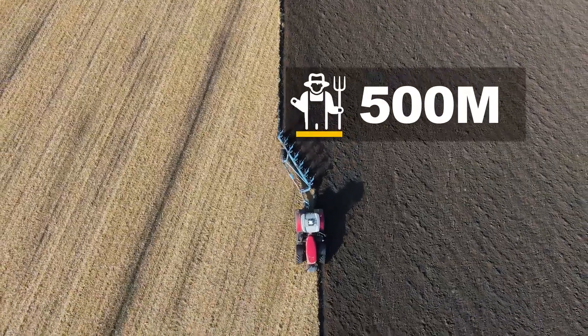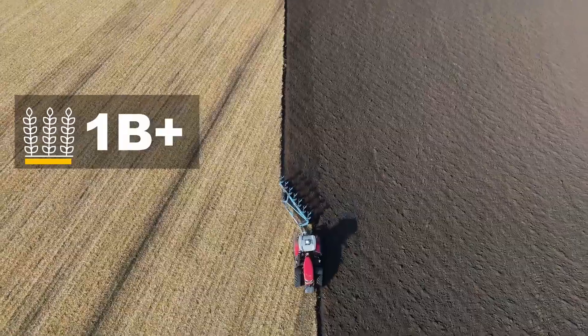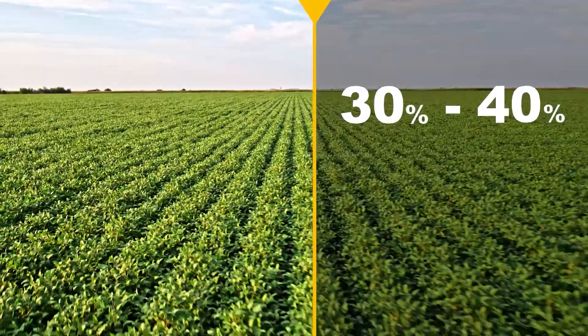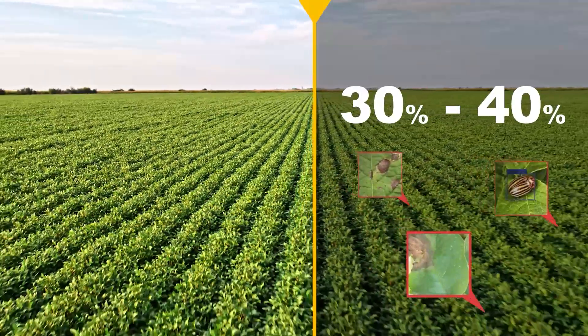Today, more than 500 million farmers grow over a billion hectares of field crops, which is the majority of the food that we eat. Unfortunately, we lose 30 to 40% of that to disease and pests and other farming and agronomy problems.